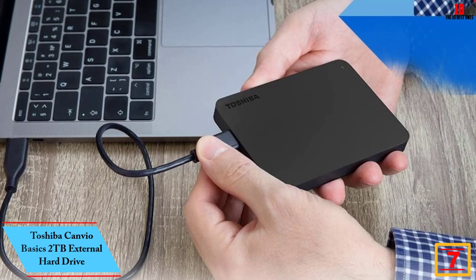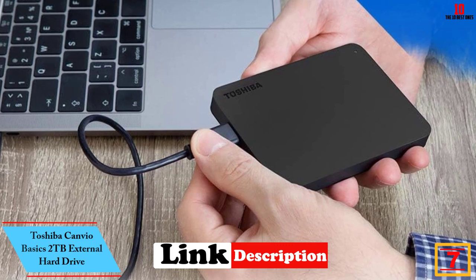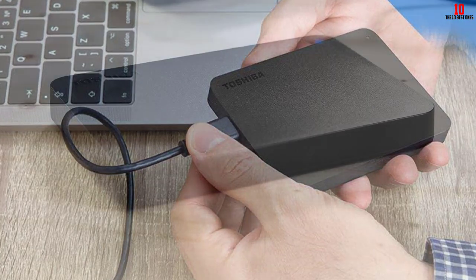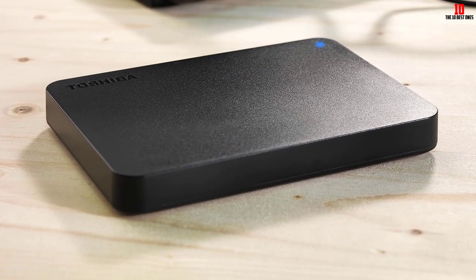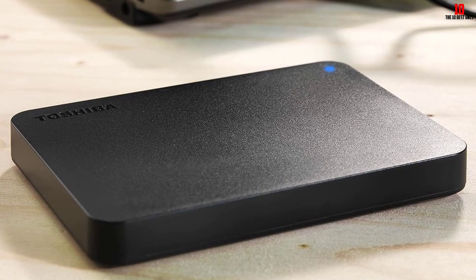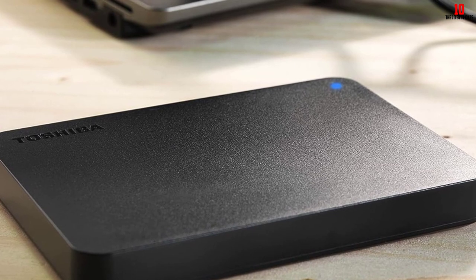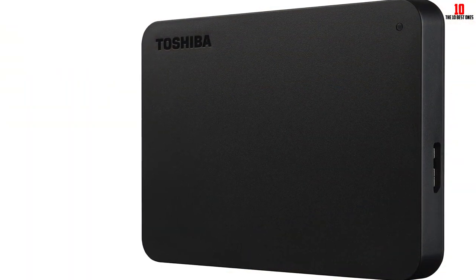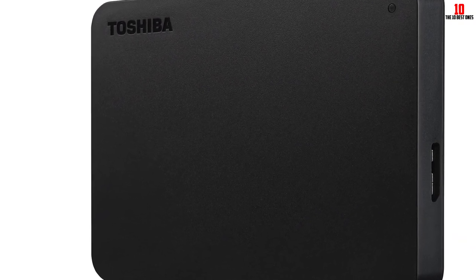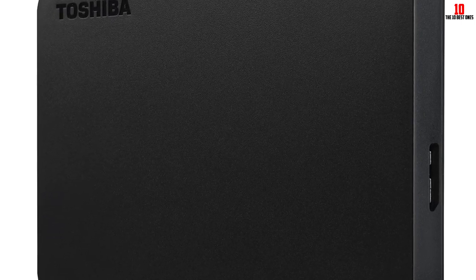At number 7, we have the Toshiba Canvio Basics 2TB External Hard Drive. It is a portable external hard drive designed with convenience in mind. With USB 3.0 compatibility and plug-and-play functionality, this sleek device makes it easy to add more storage to your compatible devices. It features a smudge-resistant matte finish and requires no external AC power cord. The drive is compatible with desktops but requires reformatting for Mac OS. With a compact design and 2TB storage capacity, it's ideal for professionals and students, and customer reviews have been overwhelmingly positive.